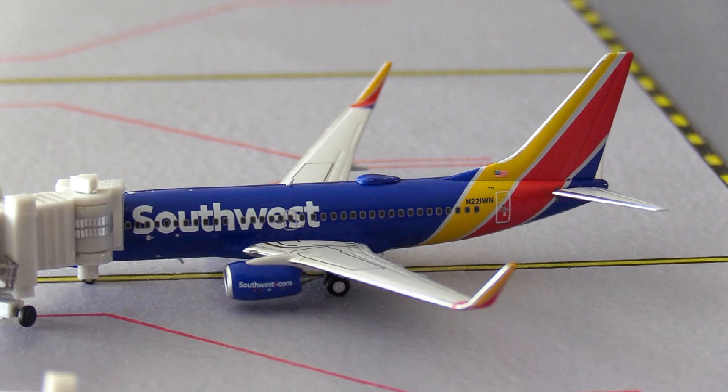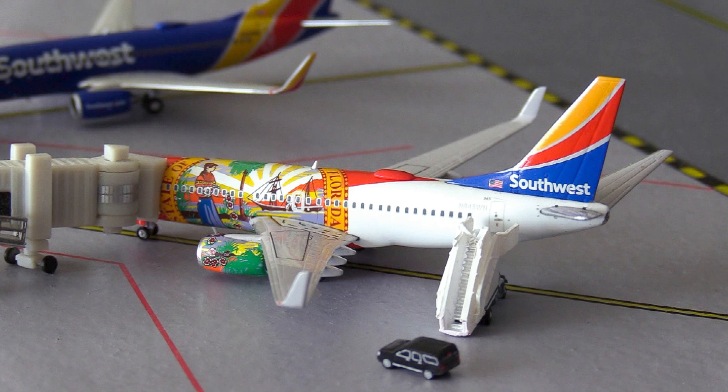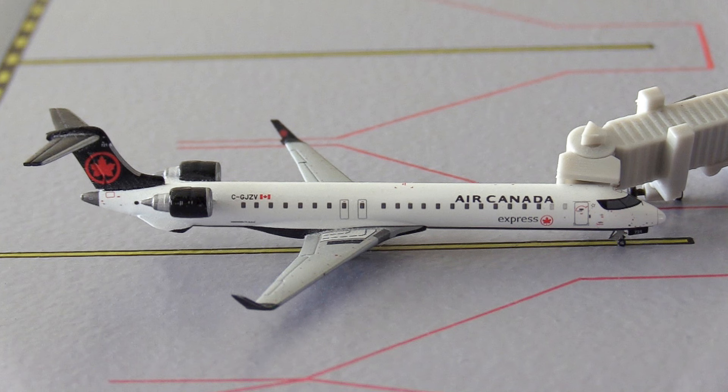Moving over to the low-cost carriers, we have the Southwest Airlines Boeing 737-700 heading out to New Orleans in Louisiana. And then last for Southwest we have this Southwest Boeing 737-700 in the Florida One color scheme, heading out to Omaha in Nebraska. Last but not least for today's update we have this Air Canada Express CRJ-900 heading out to Toronto in Canada.